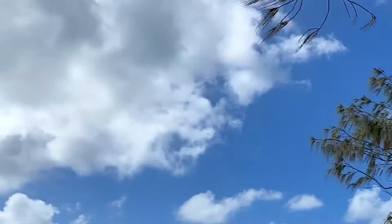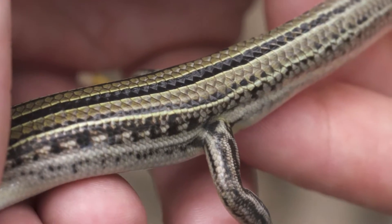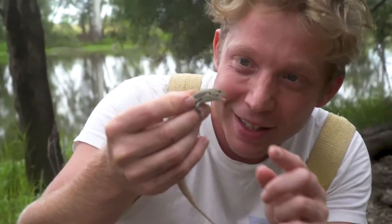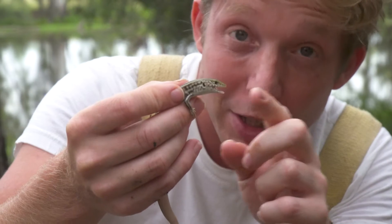Patience also means chances to see other animals living around this lake. This is a striped skink — mouth opening up, he's ready to bite. Let's see what your chomp is like. Probably actually stronger than you think.